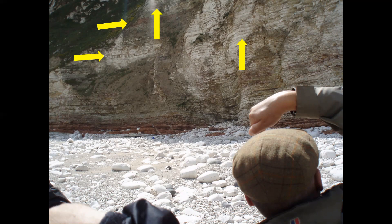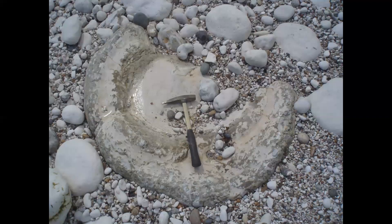Examination of fallen blocks at the foot of the cliff provides a microcosm of the geology of Flamborough Head. This large flint — the hammer is 35 centimetres long — is typical of the type referred to as paramoudra: an annulus of flint with a core of hardened chalk, believed to be that of a burrow of an infaunal organism, sometimes referred to as Bathichnus paramoudrae.